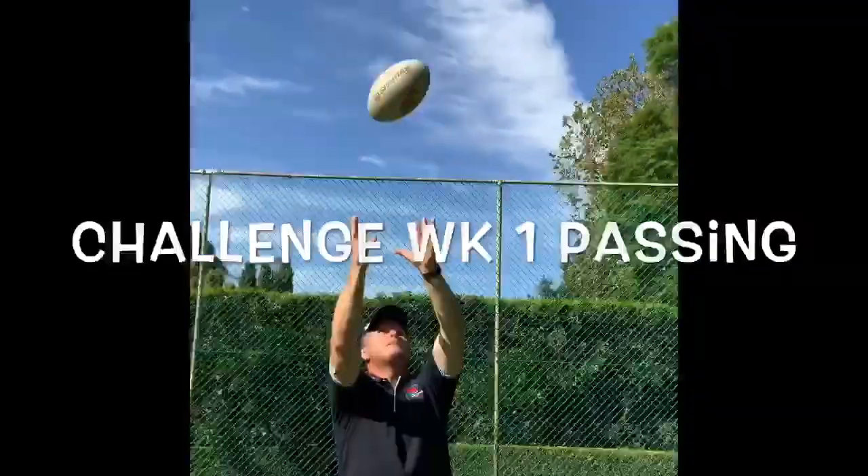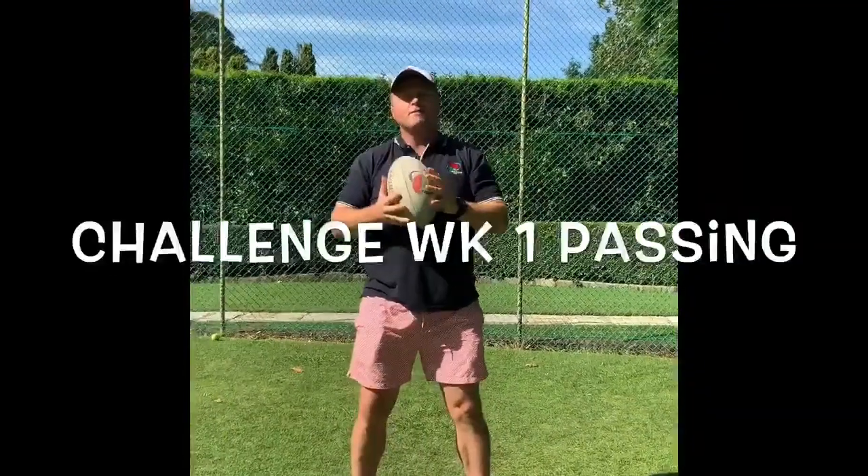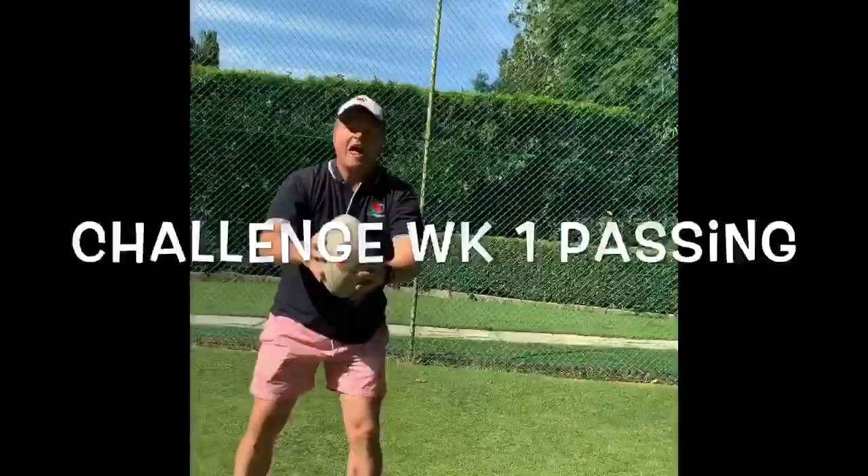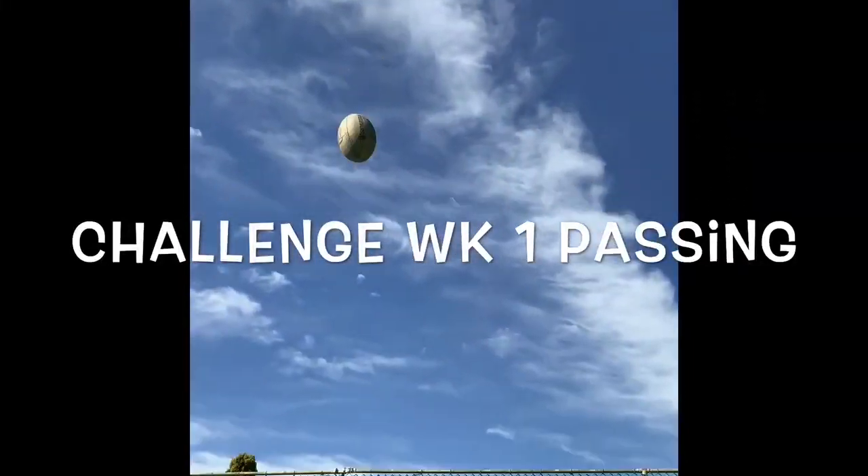Now, hands punch to the target — and for our juniors, like that, and that.